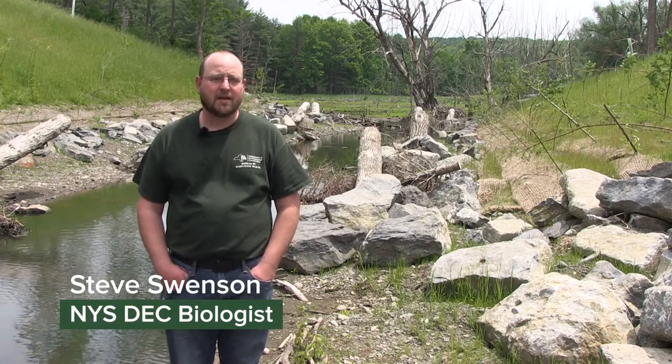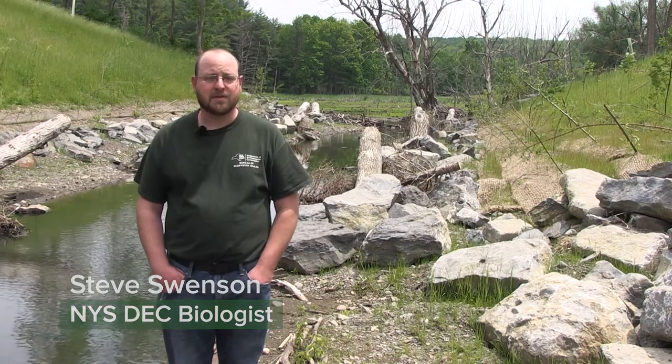My name is Steve Swenson and I'm a biologist with the Bureau of Ecosystem Health. I've been with the department 14 years. I work for Region 4.